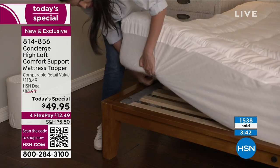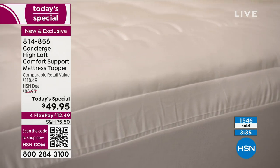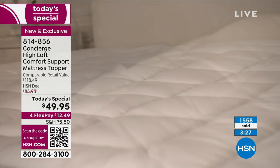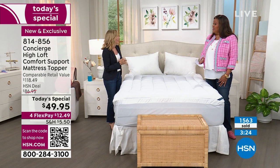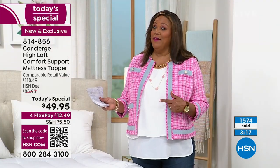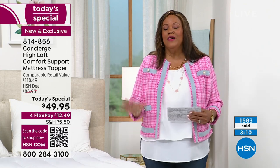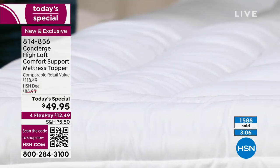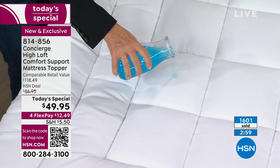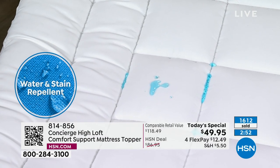This one is going to be super lofty with double the fill, give you that nice gusset and double border — which we've never done — plus the protection, which is so important. I know so many people who sleep with their pets and that's a biggie. If my little shih tzu has a little accident, I'm not freaking out. This is stain repellent and water repellent. Not all of our mattress toppers are that way. This one has all the bells and whistles.